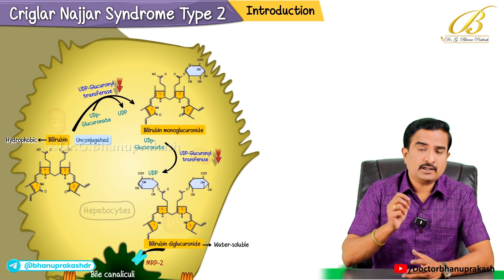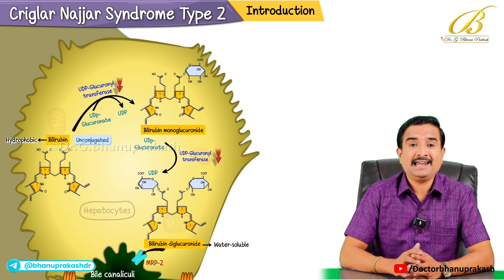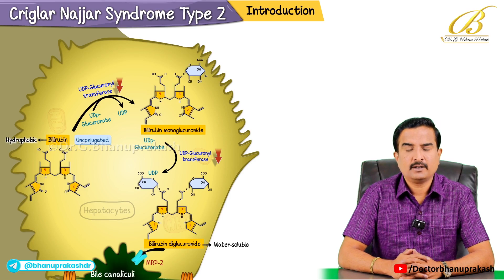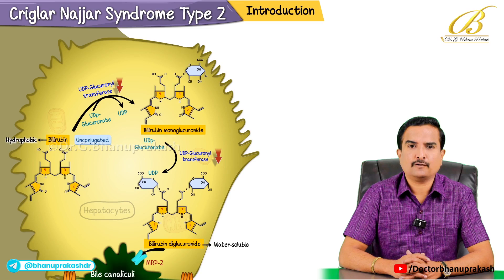In this condition the enzyme activity is reduced but not completely absent, unlike Crigler-Najjar syndrome type 1, which is why this disease is much milder compared to type 1.